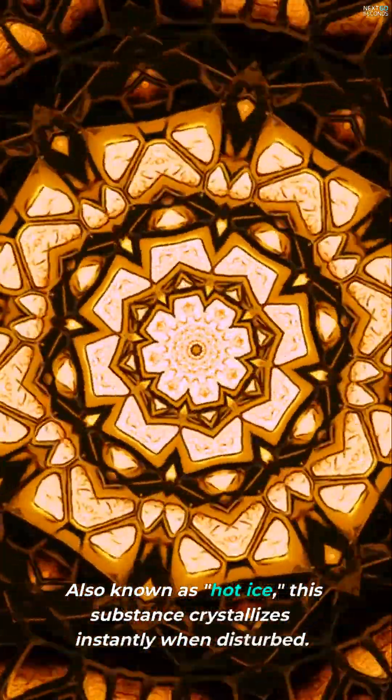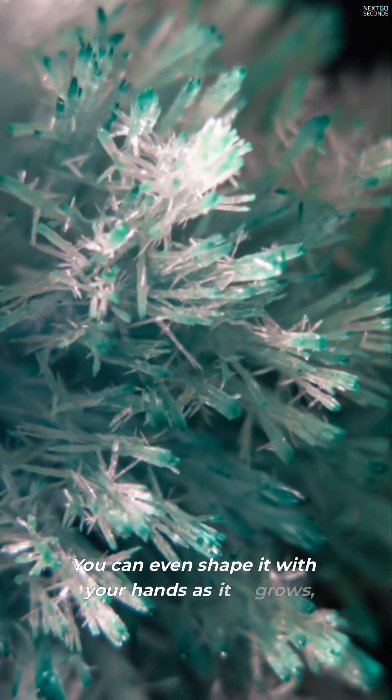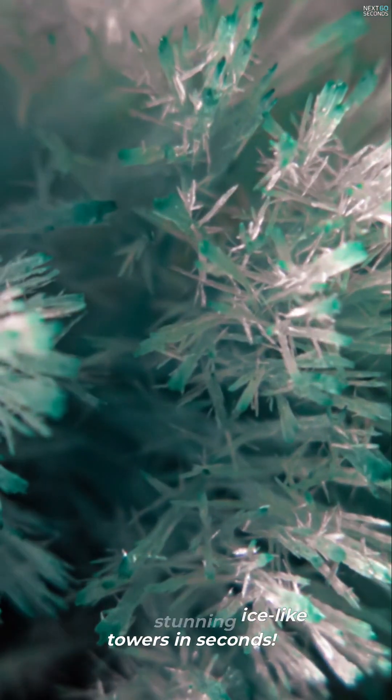This substance crystallizes instantly when disturbed. You can even shape it with your hands as it grows, creating stunning ice-like towers in seconds.